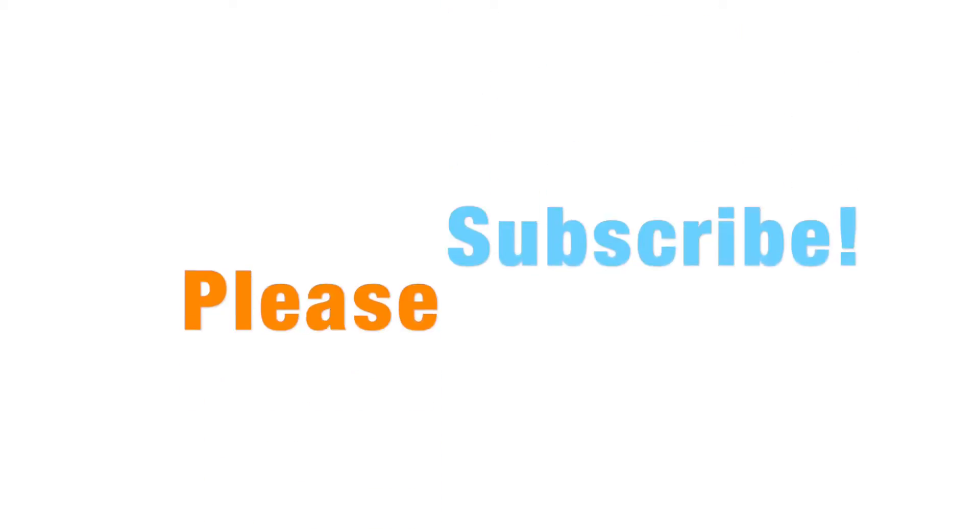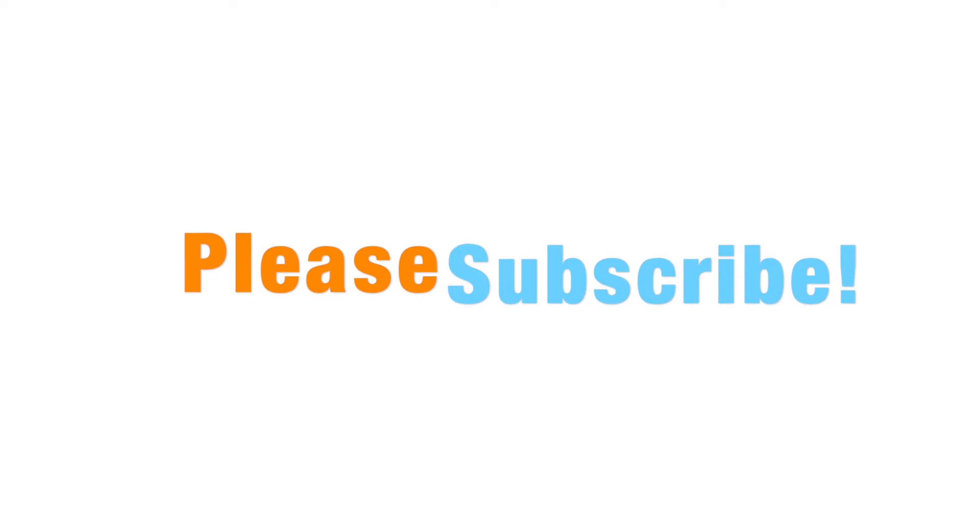Hi guys, welcome back to my channel. Today, as you can see from the title, this is my Love Me Beauty bag for June. Love Me Beauty is a beauty subscription service — you pay £10 plus £3.95 for postage.